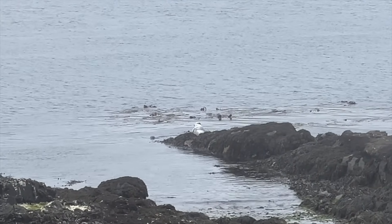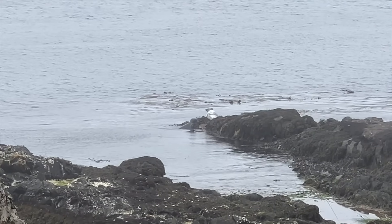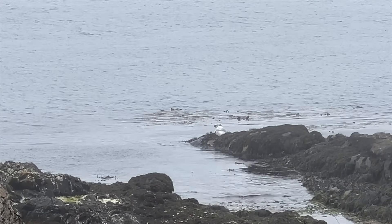First seal on Islay! That's cute - just chilling out. Look at that, there's two of them - one's in the water as well. I'm glad we came down here.